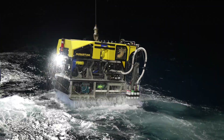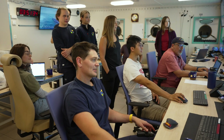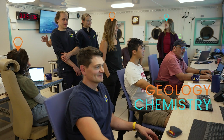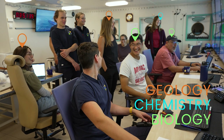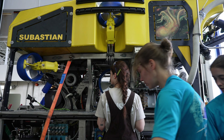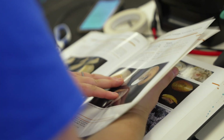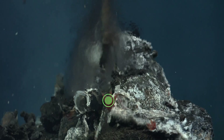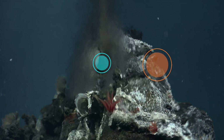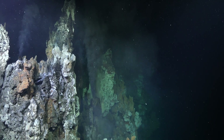Imagine these disciplines as pieces of a jigsaw puzzle, each contributing to the whole picture. There's an interplay between geology, chemistry, and biology, and studying one without the others leaves us with an incomplete understanding. With an interdisciplinary approach, we have all the pieces of the jigsaw puzzle and can finally see the whole picture. As we piece together the biological, geological, and chemical mysteries of the Galápagos vents, it's clear that interdisciplinary science gives us a more complete understanding of how these processes are linked here and around the world.